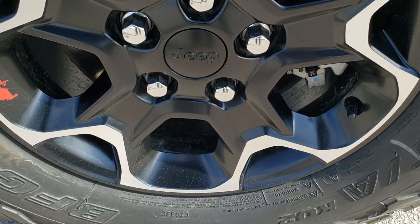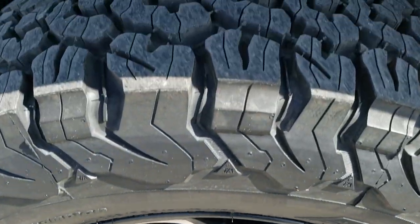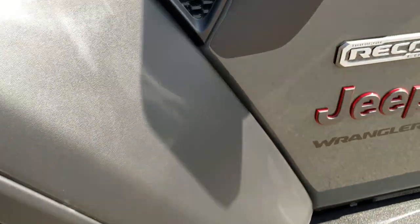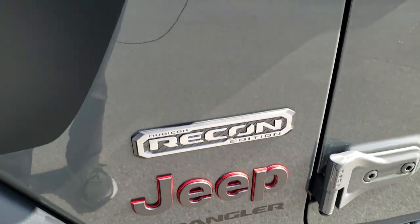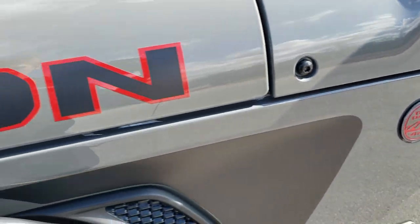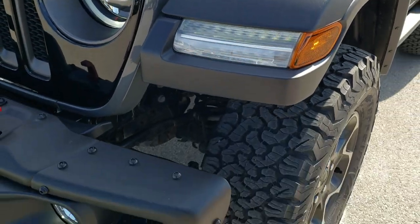They come with these 17-inch painted and polished aluminum rims — still got the little Wrangler on the rim there. Definitely an all-terrain tread pattern. You get the Recon Edition badge, the Granite Crystal outlined with red Jeep logo, the Granite Crystal and red trail-rated logo, and the black Rubicon lettering on the hood with the red outlines.